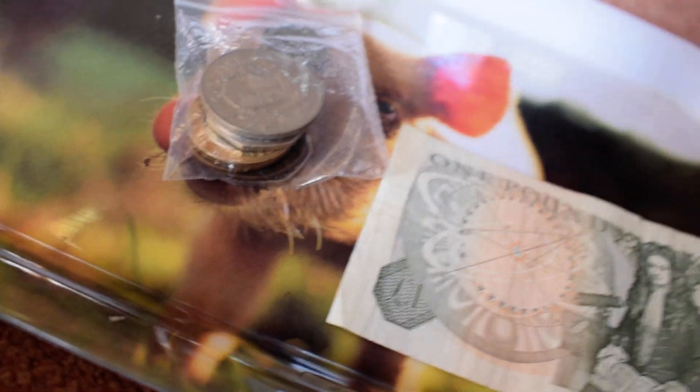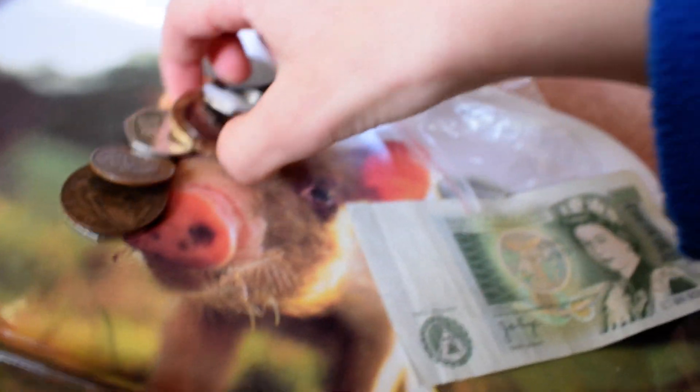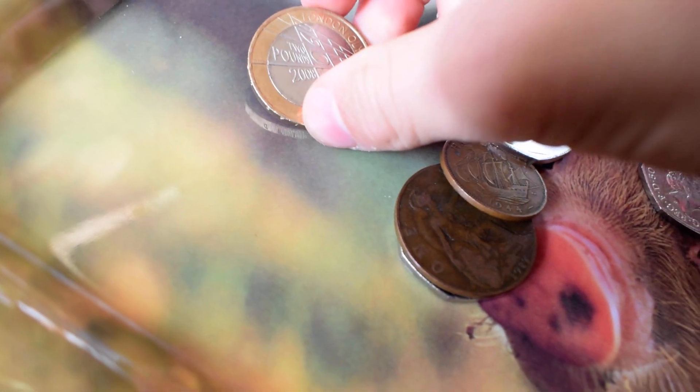Moving on to the bag of coins — you can tip them out. Starting with the two-pound here. This is the rare 1908 Olympic two-pound coin.